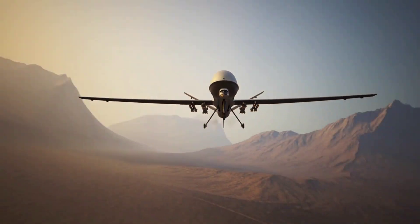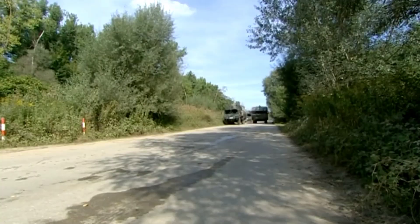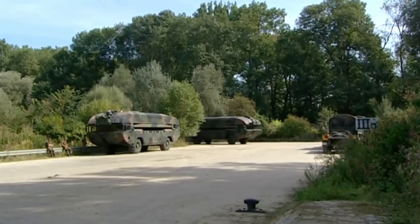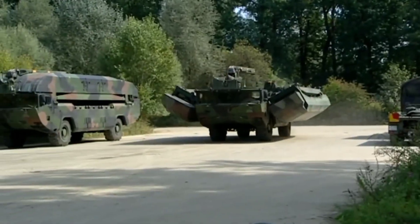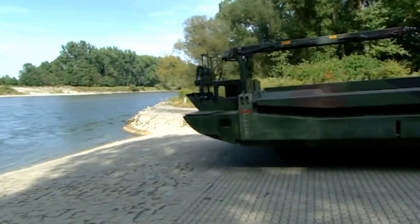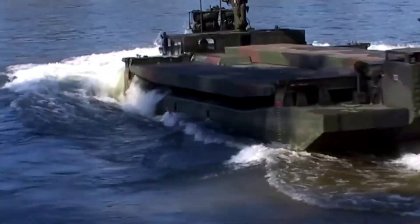The M3 Amphibious Rig stands as a remarkable feat of military engineering, designed to provide strategic mobility to armed forces by overcoming water obstacles. Developed by the United States, this amphibious bridging system is a crucial component of military logistics, allowing rapid deployment across rivers, lakes, and other water bodies.